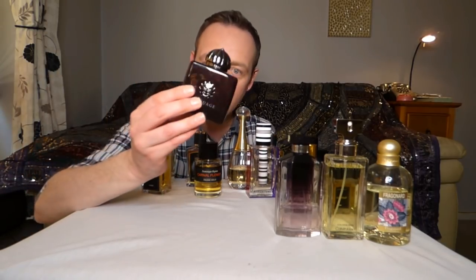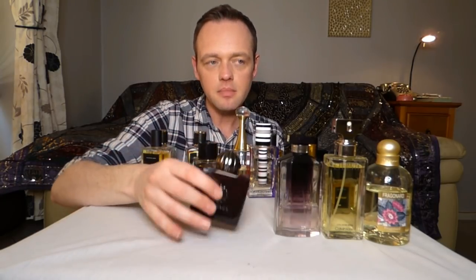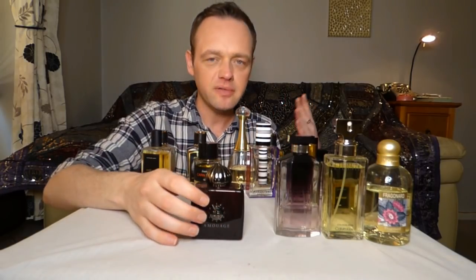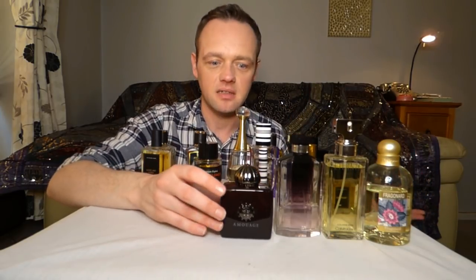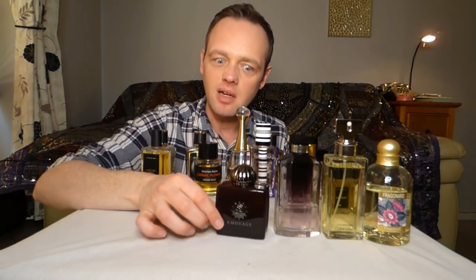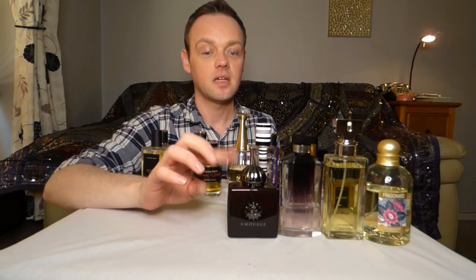I'm also putting Amouage Lyric Woman on my shelf. You could wear this every season, but it's a subtle, powdery, tender rose that wears quietly but is always present. I think it's absolutely beautiful. Winter kind of swallows it up, so that's why I don't put it on my shelf in autumn/winter. So that's going to be a spring/summer for me.